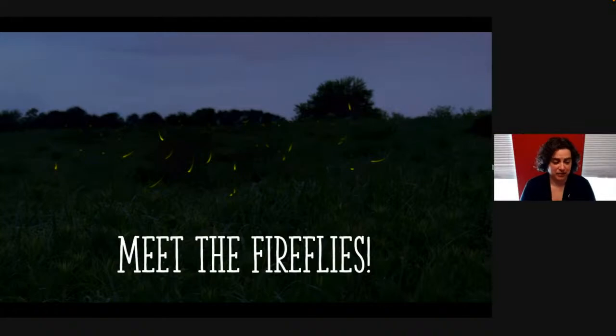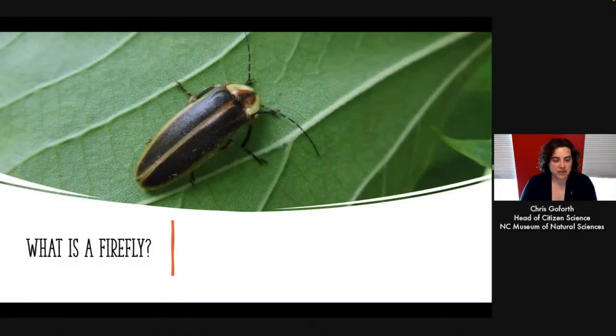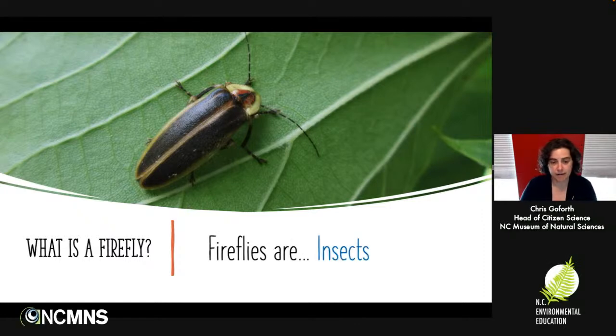Fireflies are very, very popular insects. You've probably seen them if you live in North Carolina. I grew up in a part of the country that didn't have these animals, so they've always been terribly exciting to me. Fireflies are insects — animals with three body parts, six legs, two antennae, and wings. They are also beetles, falling in the beetle order, which means they've got specialized upper wings. And they are members of the family Lampyridae, the beetles that light up.